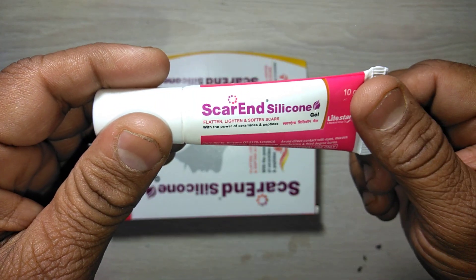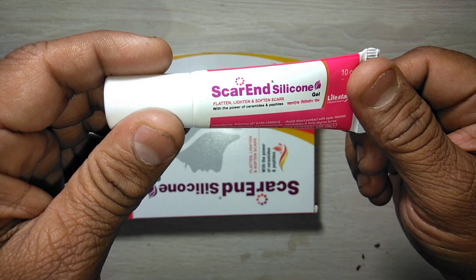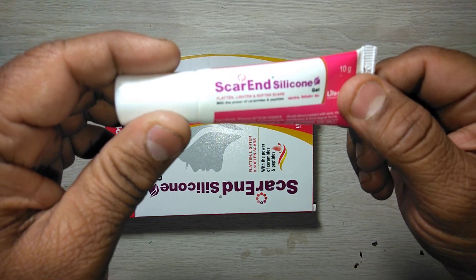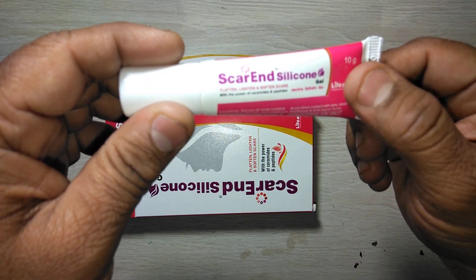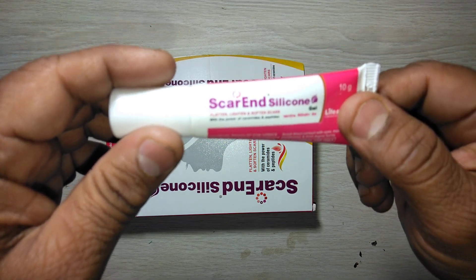Directions for use: Wash the scar area and then pat dry. Apply a thin coat of Scar and Silicon Gel directly to the affected or scar area. To maintain coverage, apply twice daily or as directed by your physician.